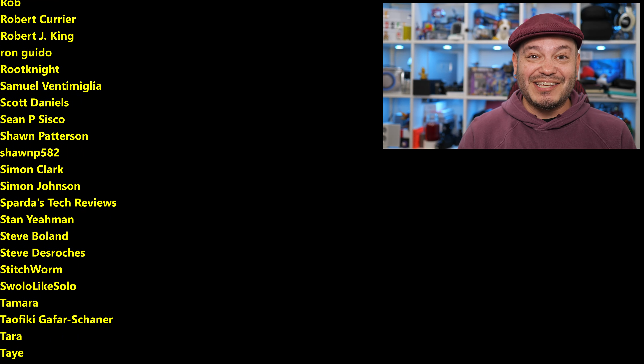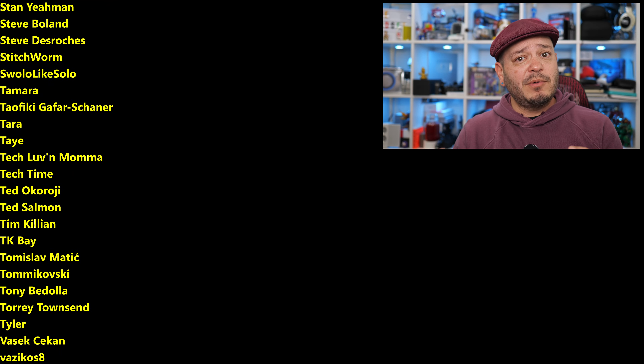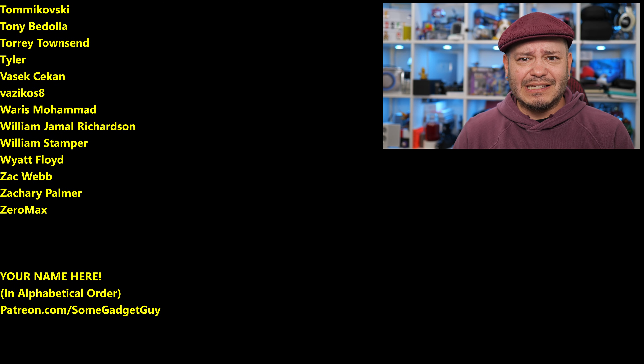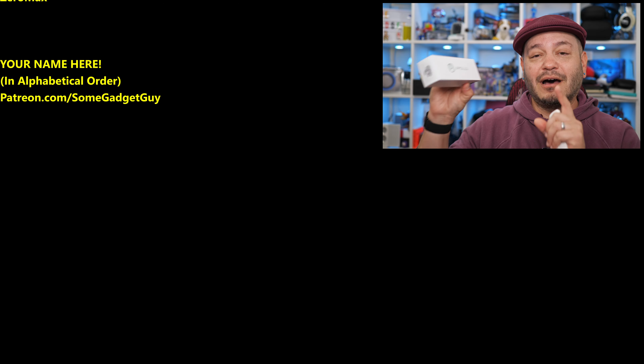You know where you can find me around the rest of the internet at SomeGadgetGuy basically everywhere, but these days I'm spending a bit more of my time on the Mastodons, a little less so on the Facebooks, Instagrams, and Twitters. I'll catch you all on the next video.